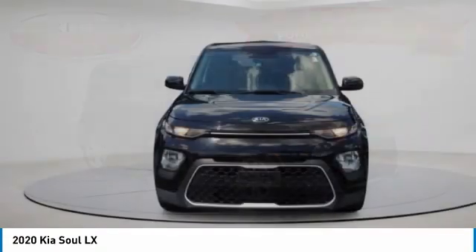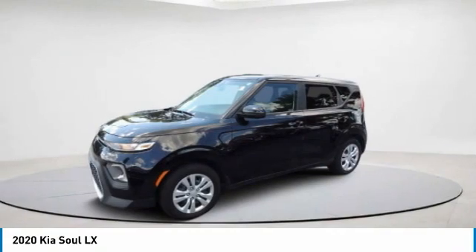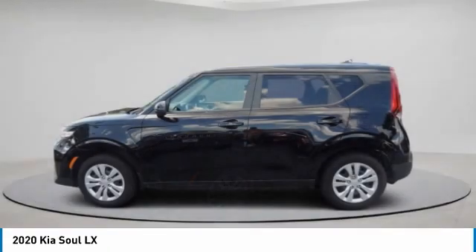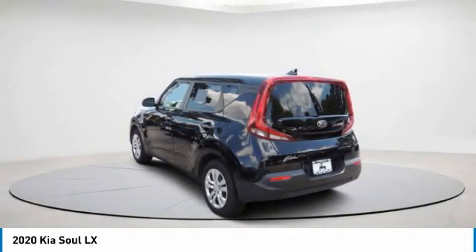Take a look at the 2020 Soul. The Soul is quick and ready with its innovative, catchy style, a sharp, roomy, and well-fitted cabin, and a comprehensive list of safety and fun features.